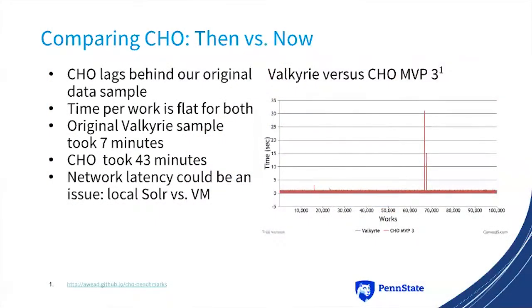That pretty much told us conclusively that if we wanted a performant system, we were going to need to use something that could handle 300-some-odd thousand works, and Valkyrie was going to be the way to go. I have not done the test with Hyrax 2.0 or 2.1, so I don't know how that has changed. We had to make the decision right then. As we've moved forward, CHO is still lagging a little behind — the MVP3 release took 43 minutes to create 100,000 works, which is not great, but there's no runaway spike. I suspect it is network latency because our Solr server is going off the network.